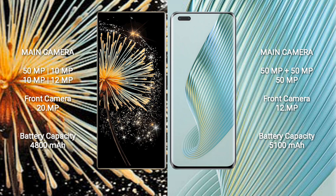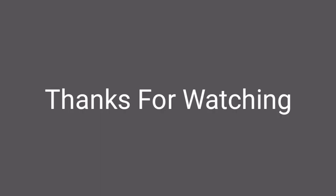Xiaomi Mix Fold 3 has a 4800mAh battery with 67W fast charging support. Honor Magic 5 Pro has a 5100mAh battery with 66W fast charging support.